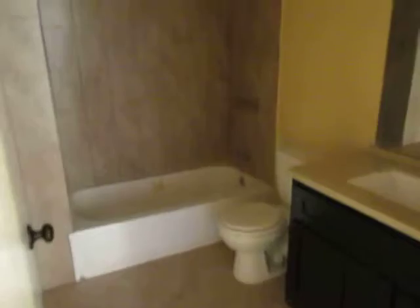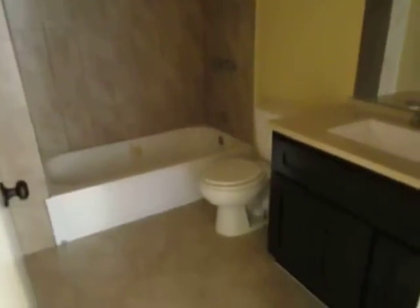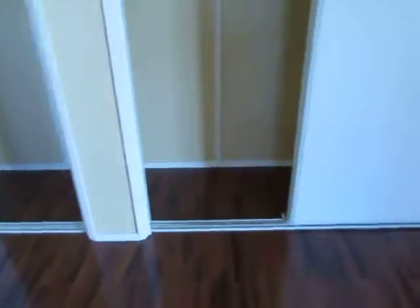We're going to take a look at the master bedroom, which has a private bathroom with a full tub and shower. This room also has plenty of closet space.